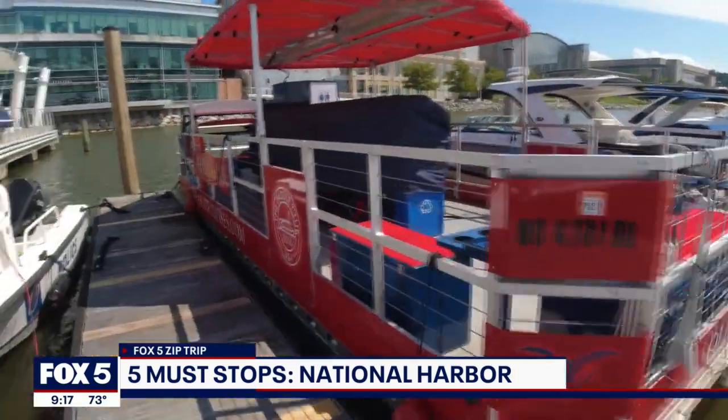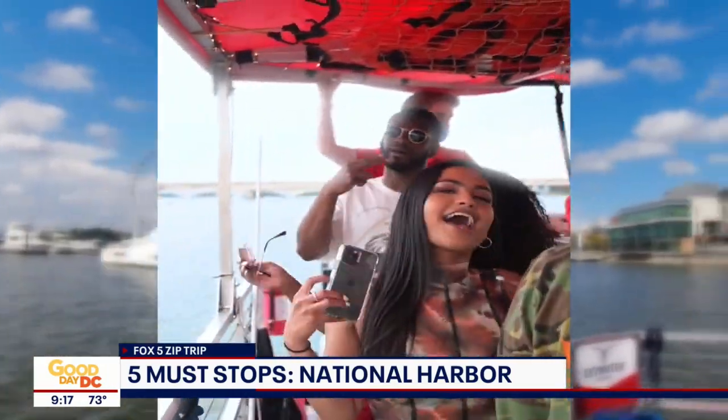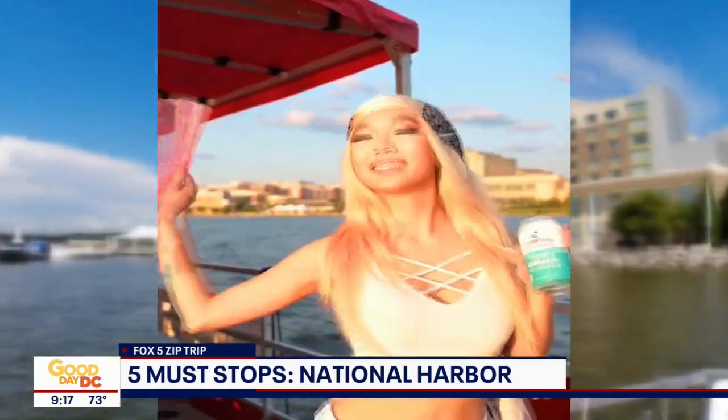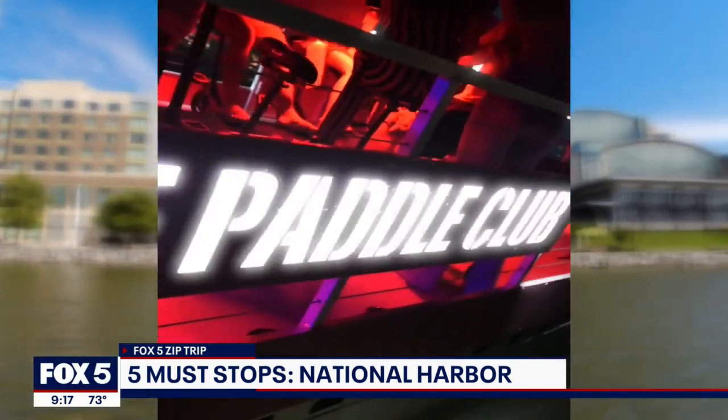Number two: Potomac Paddle Club. Cruise along the waters of National Harbor at this stop. Set sail on a boat where you can paddle with your friends and enjoy a drink or food. You can view iconic spots along the route. This spot is open seven days a week until mid-fall.